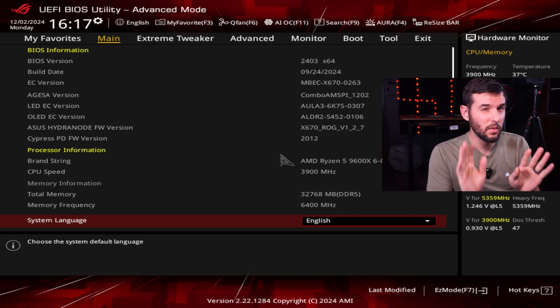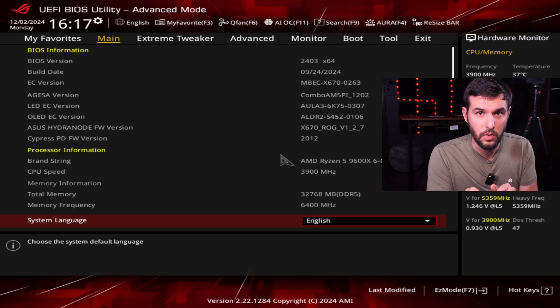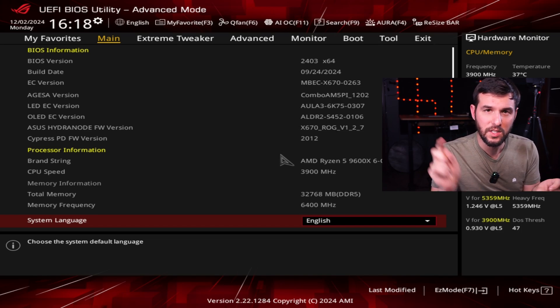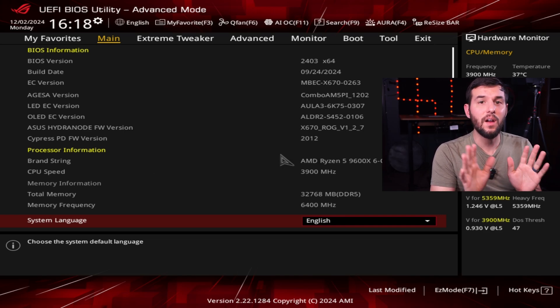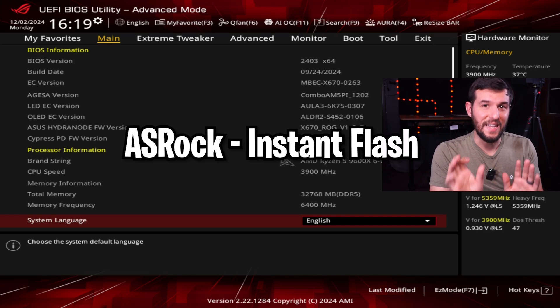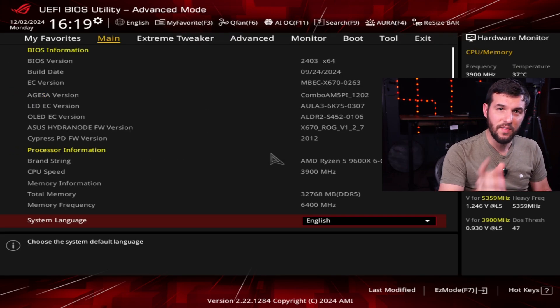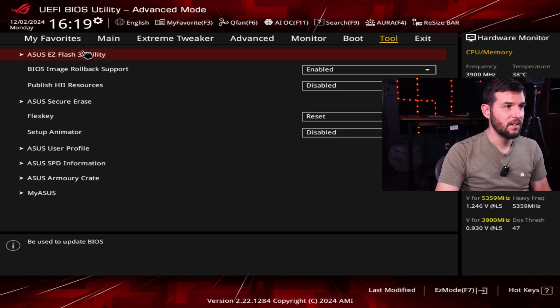Depending on what motherboard manufacturer you have, this will look a little different. Here's the tool you need to look for for each manufacturer. From MSI, they call their tool MFlash — you can find this in easy mode, just click MFlash and your PC will restart and boot into MFlash. For Gigabyte, it's called QFlash Plus, which can also be found on the home screen. For ASRock, you'll likely have to navigate to the Tool tab — sometimes it's on the home page — and the tool is called Instant Flash. For ASUS, if you default into easy mode, click F7 to go to advanced mode, then click Tool at the top right, and select Easy Flash Utility.